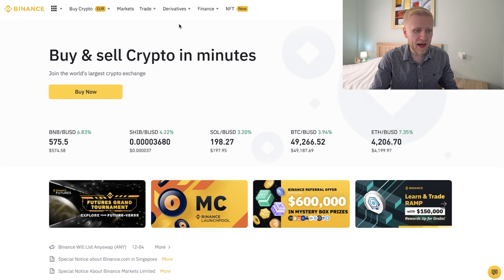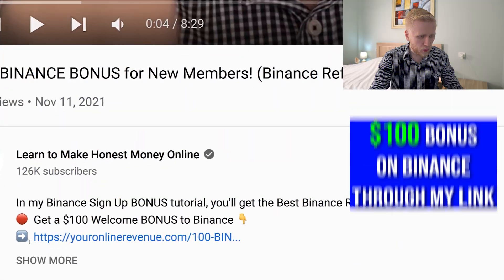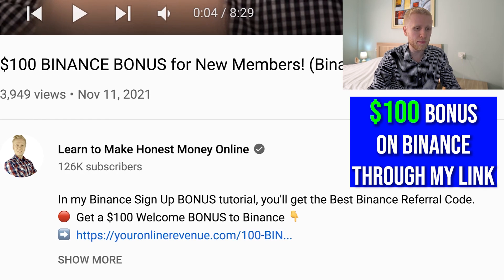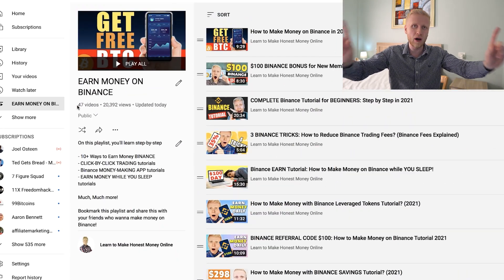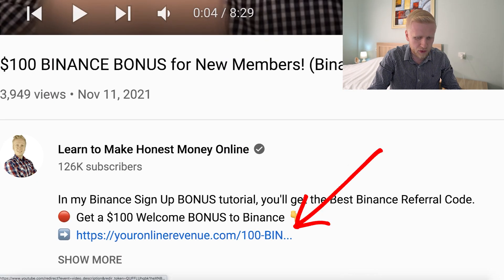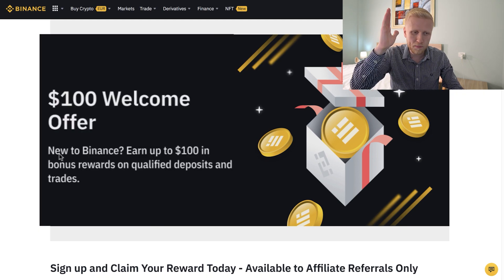I will show you now how to find Binance Futures Battle. But before that, if you are new to Binance, they have a $100 welcome bonus for our subscribers, because we have more than 126,000 subscribers and have created more than 45 videos about making money on Binance. You click the link in the description and you will land on a page that says '$100 welcome offer, new to Binance.'